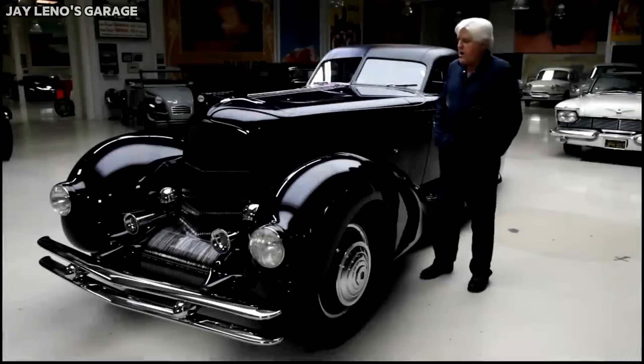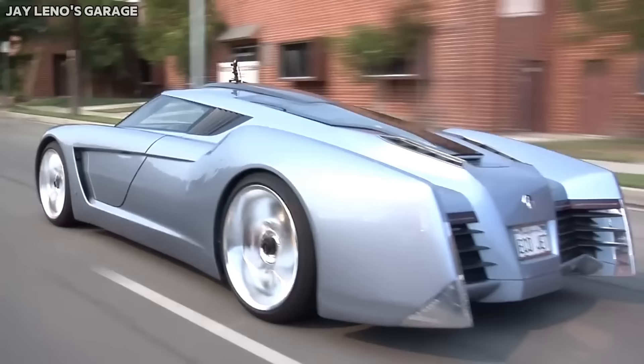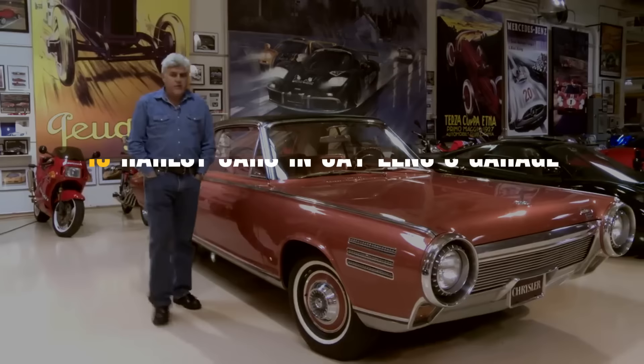There are more than 180 cars sitting in Jay Leno's garage. While some are unimaginably expensive, several others are simply one of a kind. So let's take a look at 10 rarest cars in Jay Leno's garage.